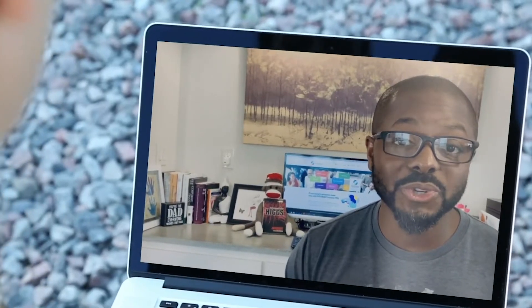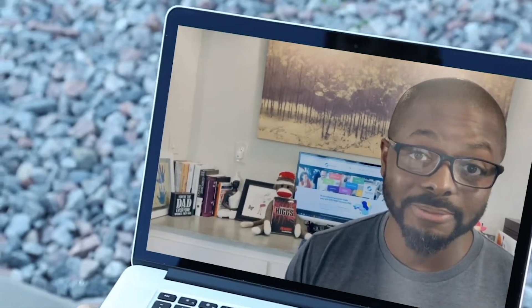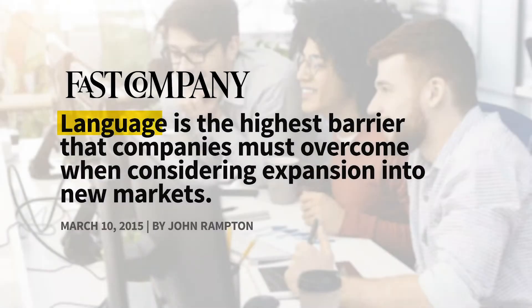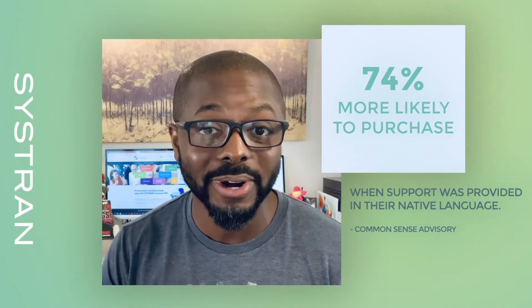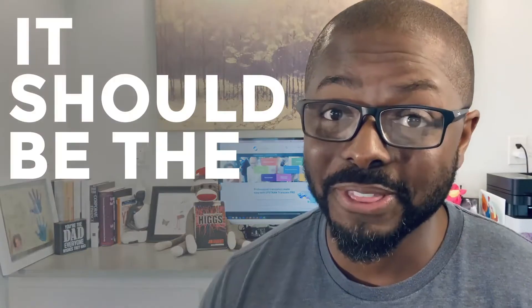Most digital customer experience solutions today can benefit anyone capable of using a computer or a smartphone, so it's natural to assume these solutions could provide value in overseas markets as well. But according to a 2015 Fast Company publication, language is the highest barrier that companies must overcome when considering expansion to new markets. And with customers being 74% more likely to purchase additional products and service when support is provided in their native language, a multilingual support strategy shouldn't just be part of your overall customer experience plan — it should be the first step.